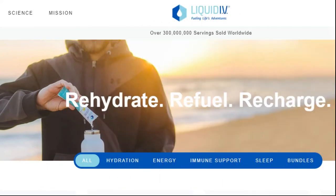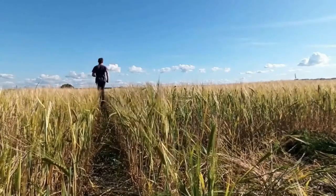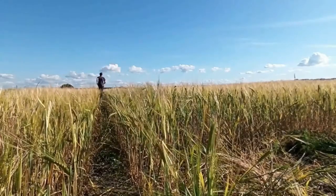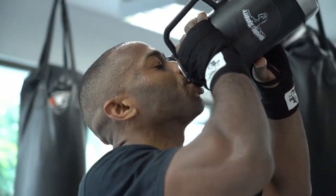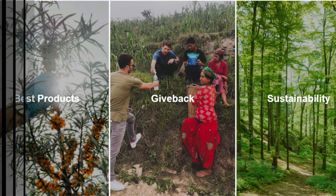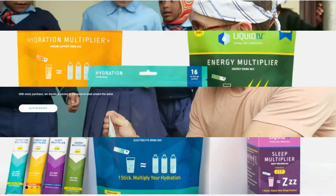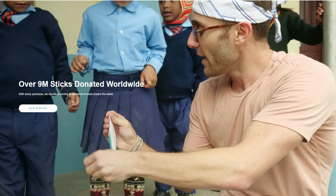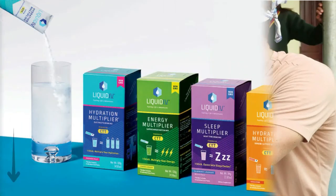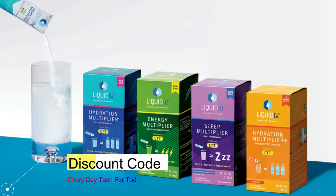Before we move any further, I want to let you know about Liquid IV. If you are an active person or you live in a dry climate, it is vital that you maintain your hydration. Unfortunately, most people do not get enough fluids during the day. Their mission is to change the world by providing the best product — only one stick and you will feel a multiplier in your hydration, energy, and immune support. Liquid IV have donated over 9 million sticks worldwide with 30,000 positive reviews.